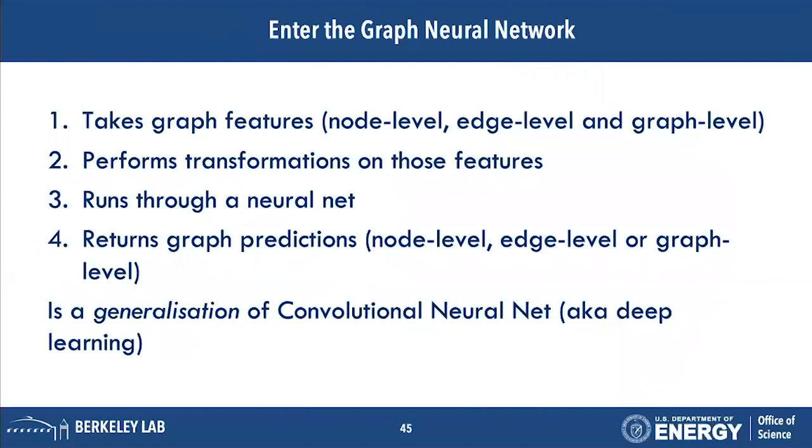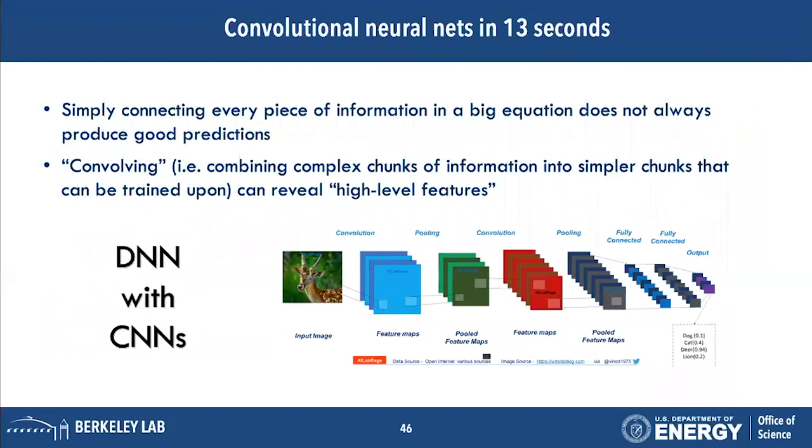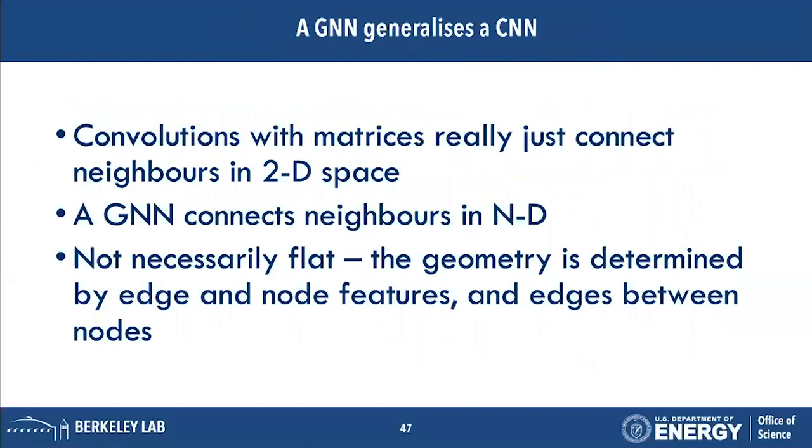Luckily we have new tools — for example, a graph neural network. The GNN takes graph features at node level, edge level, or graph level, runs transformations through a neural net, and returns predictions at the desired level. In many ways it's a generalization of a convolutional neural net. A CNN relies on convolving small pieces of information to return higher-level features, and the GNN generalizes CNN — most convolutions work on 2D pictures, but a GNN goes to n-dimensional with arbitrary connections.